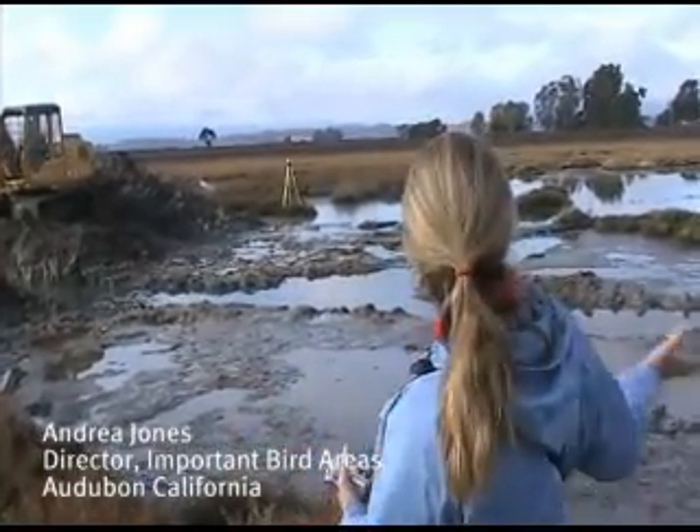And you can see birds going around, birds feeding in the wetlands we've created. And we're also continuing to allow some public access out here.